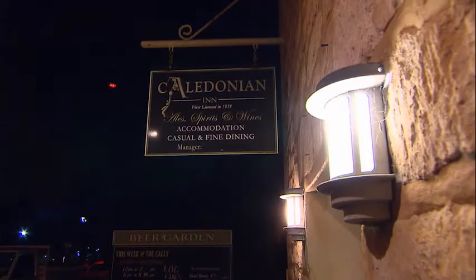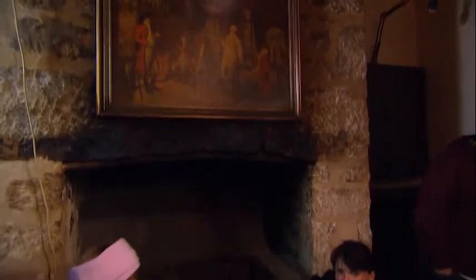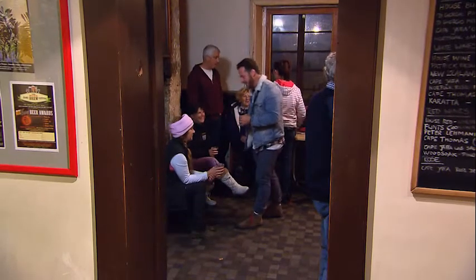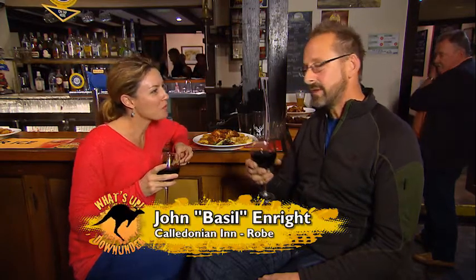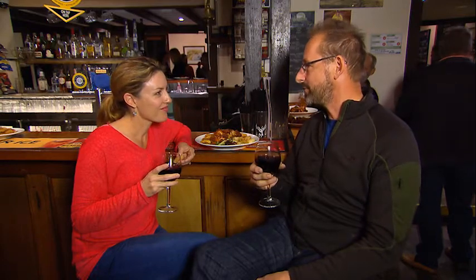The iconic Caledonian Inn was built more than 150 years ago from stone and timber salvaged from ill-fated ships wrecked in the high seas. Everyone calls it the Cali, and it's an old English-style pub which has bits of shipwrecks and all that sort of thing to it, but it's a real centre of the road.